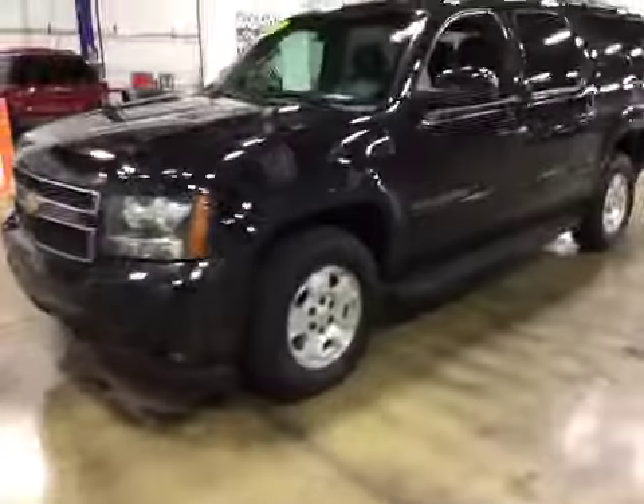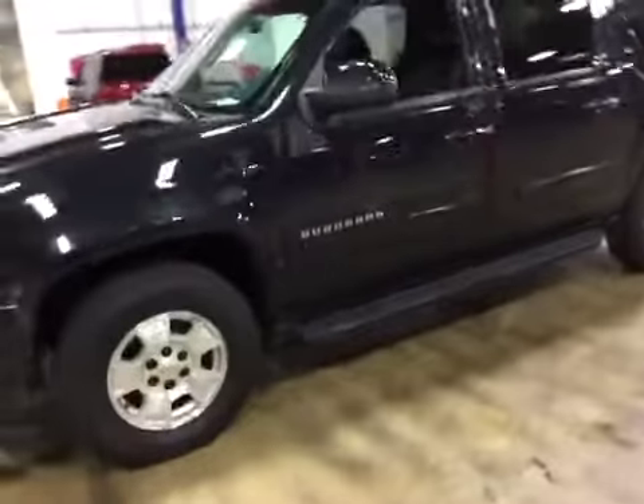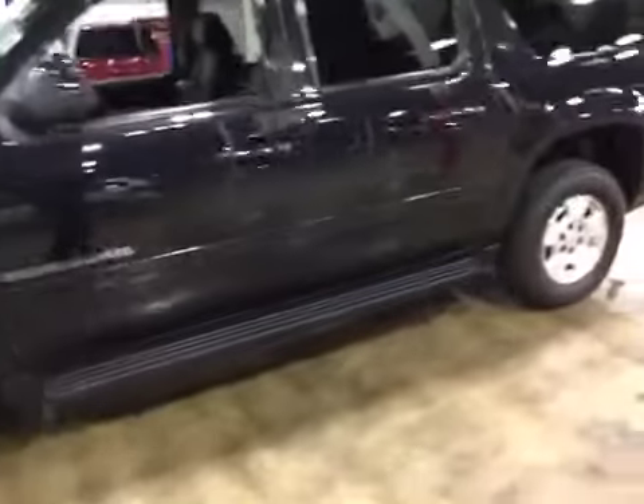Welcome to BMAC Auto Auctions. Today we have a 2013 Chevy Suburban on the test drive.